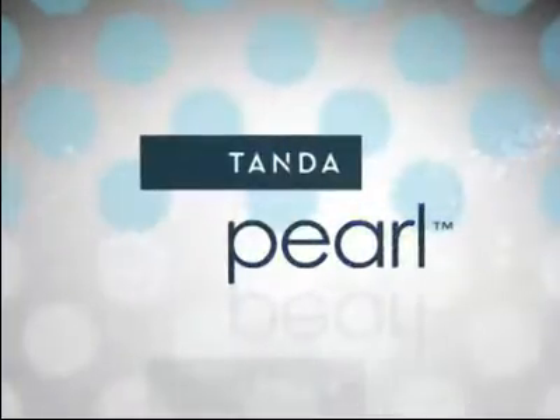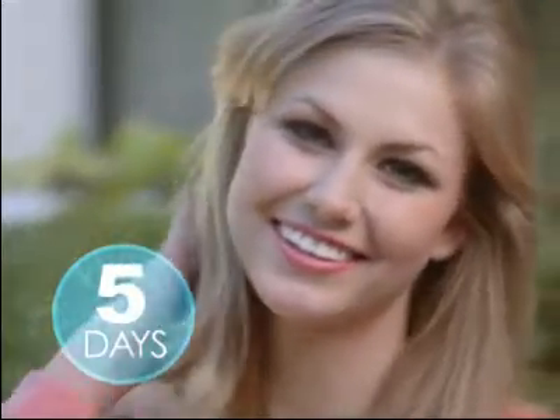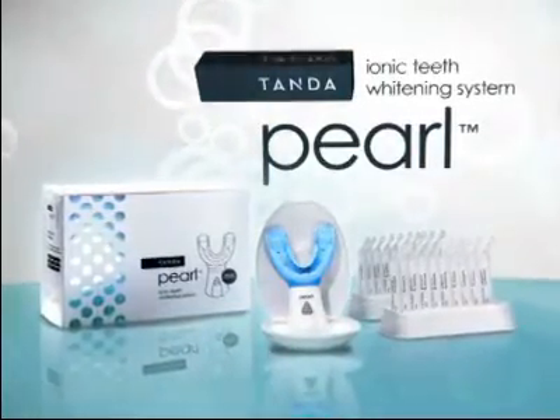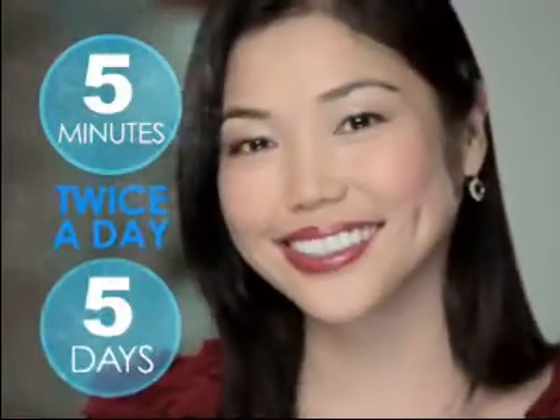Now you can enjoy professionally whiter teeth in just five days, visibly whiter teeth in only five minutes. Introducing the revolutionary Tan to Pearl Ionic Teeth Whitening System with breakthrough ionic technology that delivers your whitest smile in just five minutes, twice a day for five days.